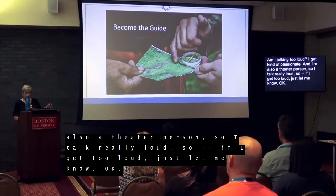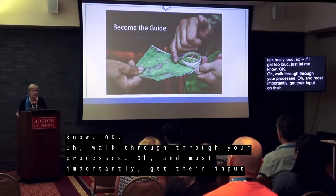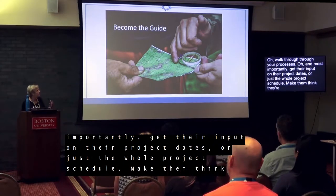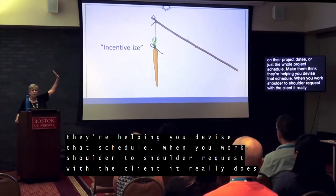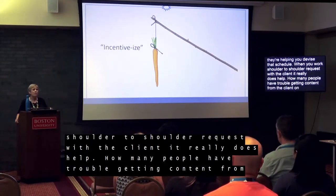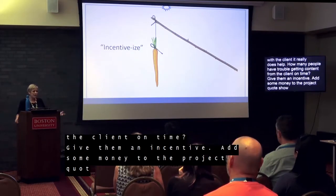Walk them through your processes. Most importantly, get their input on the project dates and the whole project schedule — make them think they're helping you devise that schedule. When you work shoulder-to-shoulder with the client, it really does help. How many people have trouble getting content from the client on time? Give them an incentive — add some money to the project quote so that you can offer a discount without giving up any of your profit for getting your dates met.